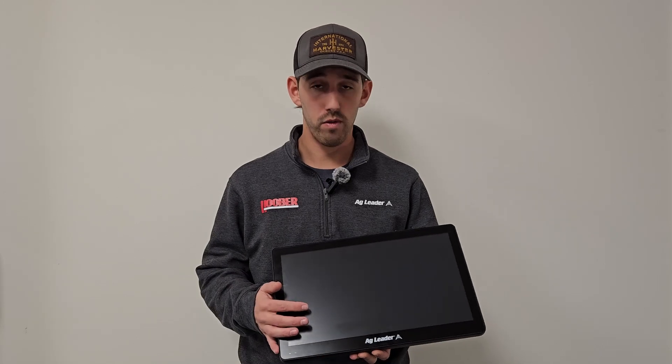We're excited to announce yet another groundbreaking display release from AgLeader — the InCommand Go series. Let's jump into a quick overview of the all-new InCommand Go 16.